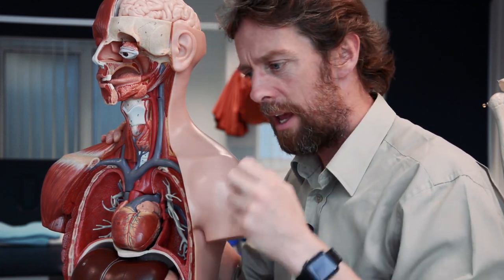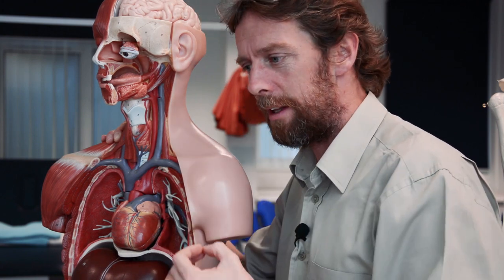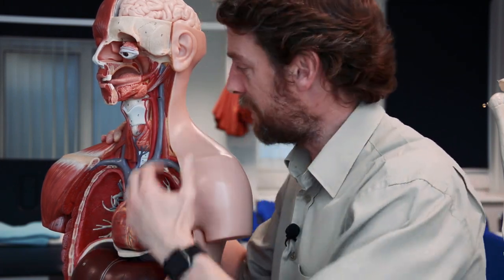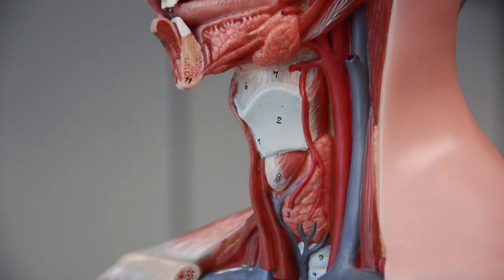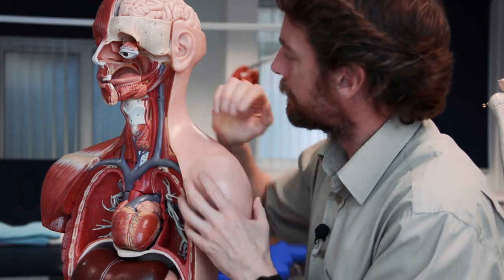At the point where the common carotid splits into internal and external carotid arteries, we find two important structures: the carotid sinus and the carotid body. Here we find chemoreceptors and baroreceptors — this is a site where the brain is essentially sampling the blood, looking at its chemical composition and blood pressure as part of homeostatic control. That information is carried back to the brain by a cranial nerve — bonus points if you know which one.